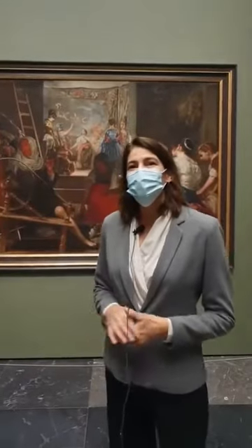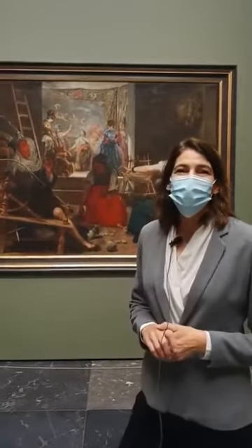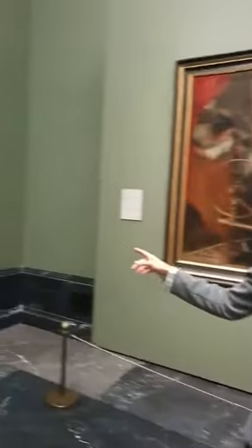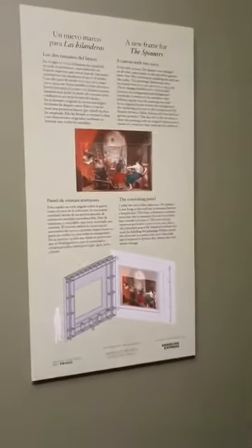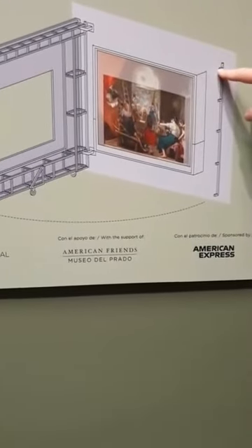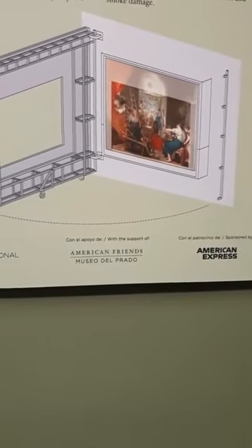I'm very happy to be here today in front of this wonderful composition by Velázquez, not only because it's a manifestation of his personality, his artistic skill, his genius, but also from American Friends of the Prado Museum. With the help and a generous grant of the American Express Foundation, one of our recent projects was to help fund the specific needs of The Spinners by Velázquez — providing funding for this ingenious frame made here at the Prado.